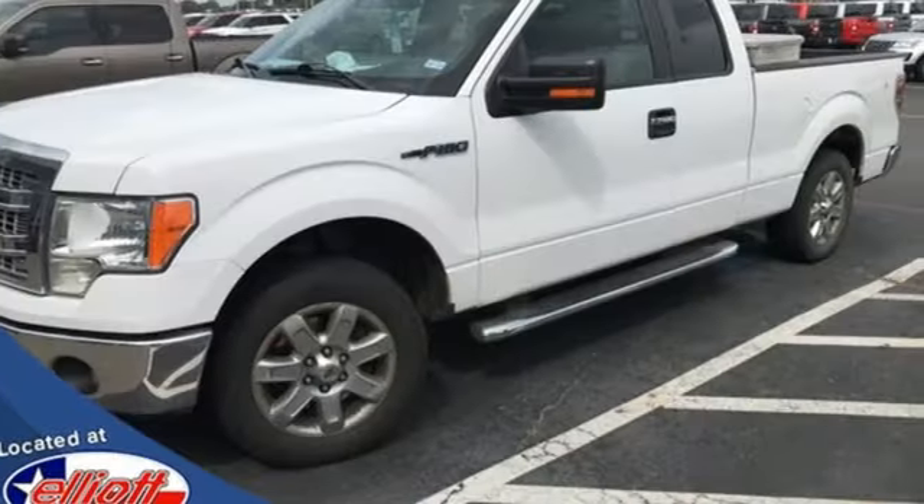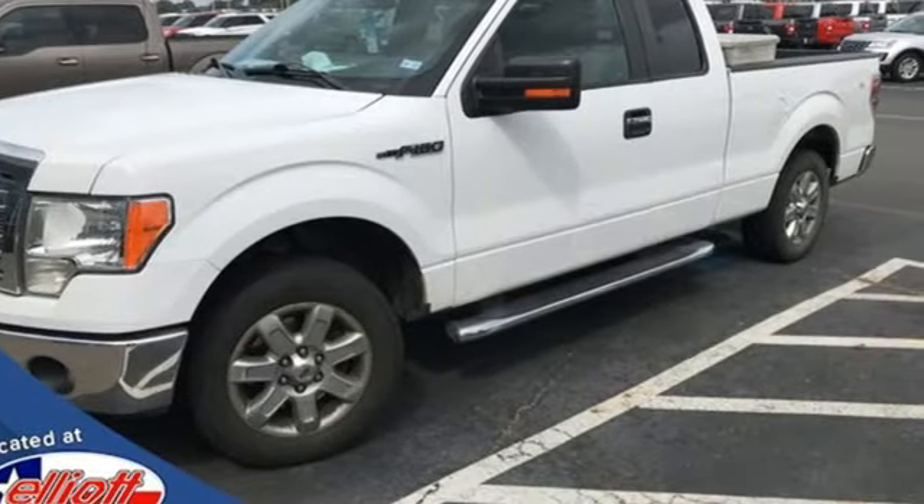Every generation has its Ford, this is yours. Take it for a test drive today.